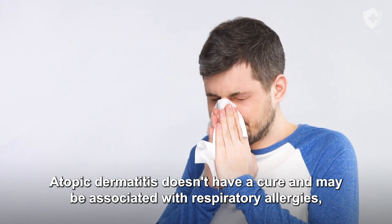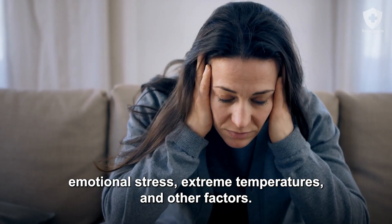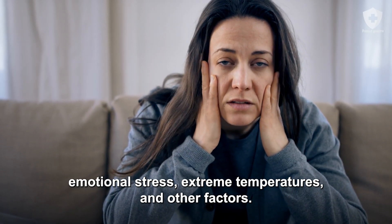Atopic dermatitis doesn't have a cure and may be associated with respiratory allergies, emotional stress, extreme temperatures, and other factors.